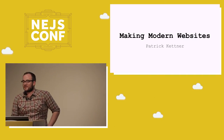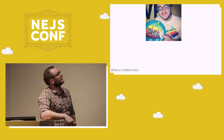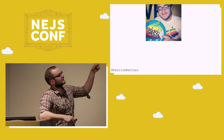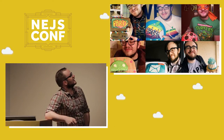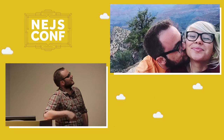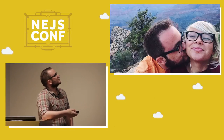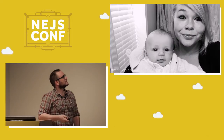My name is Patrick Kettner. I'm here today to talk about making modern websites. If you look me up online, that's the avatar I have pretty much everywhere. I do work at Microsoft despite the cake. I take a lot of pictures of me with cakes. My birthday, every year, my partner Katrina makes them for me. She normally joins me on my trips, but right now she's at home. We just had a baby.